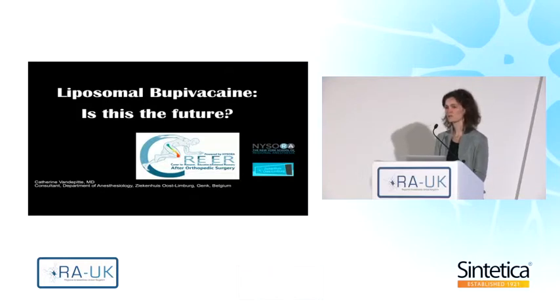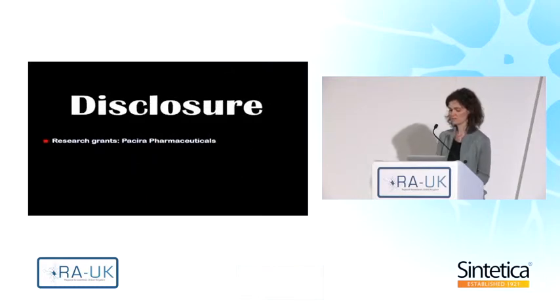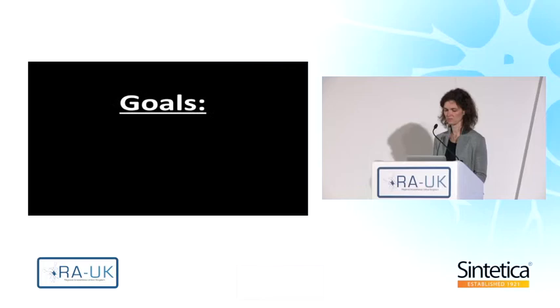I've been very lucky to be part of quite some studies that we're conducting at our center with liposome bupivacaine, and I got the lecture with the title, 'Is This the Future?' I want to disclose that I received some research grants from Paseer Pharmaceuticals for those studies we're conducting with liposome bupivacaine.